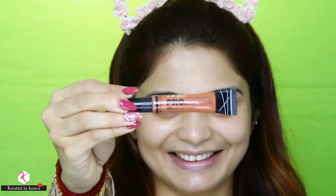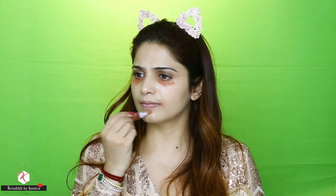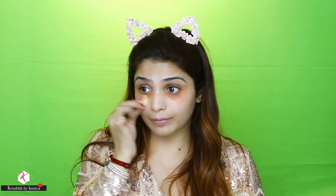After the primer, I'm going to do color correction, and for that I'm using the L'Oreal Pro Conceal in the shade orange. I know this is too orange, but it works very well for Indian skin tones, especially under the eyes where you have dark circles and all those areas where you see a lot of darkness. I'm going to blend this using this mini beauty blender.